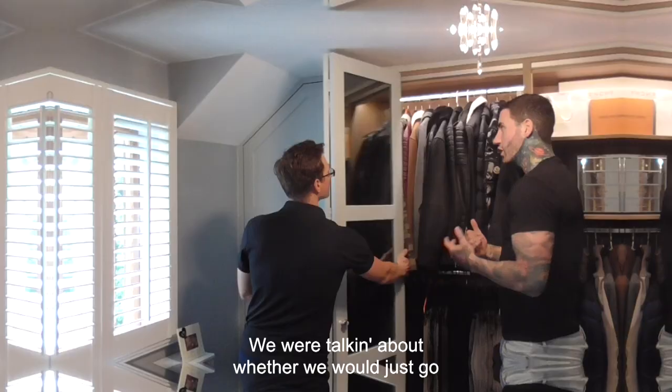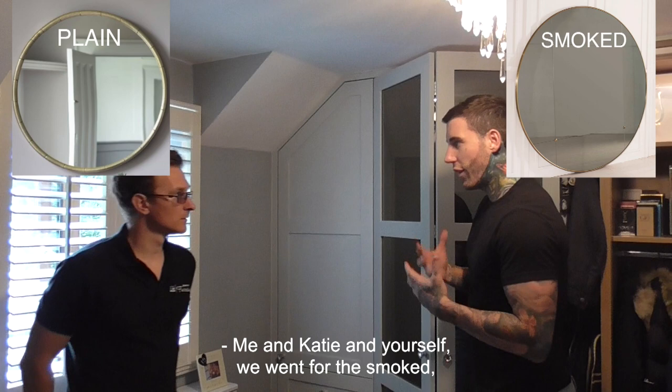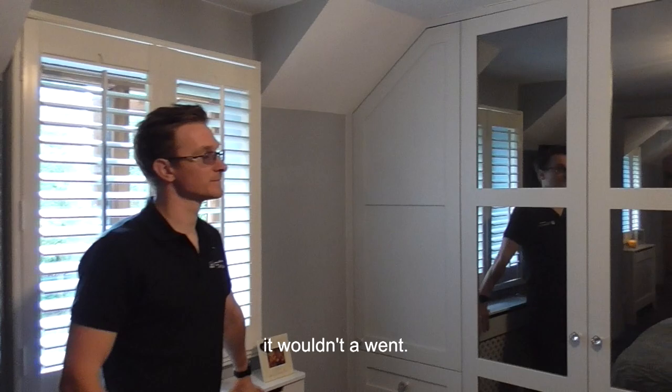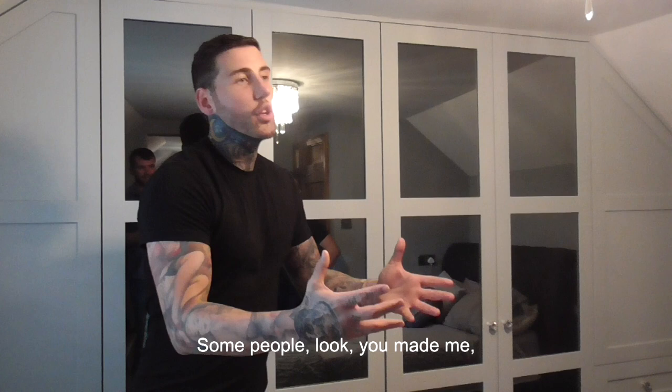We discussed whether to go for plain mirrors or smoked glass. Me, Katie, and yourself — we went for the smoke and the effect it gives is beautiful. Sometimes when it's too white or too clear it looks stained, but these are beautiful. Check out the smoked glass — look at the color contrast between the wall and the wardrobe. If you'd gone for a white wardrobe it wouldn't have worked. Even the detail in the knobs — you made me go for the diamond knobs instead of plain silver.